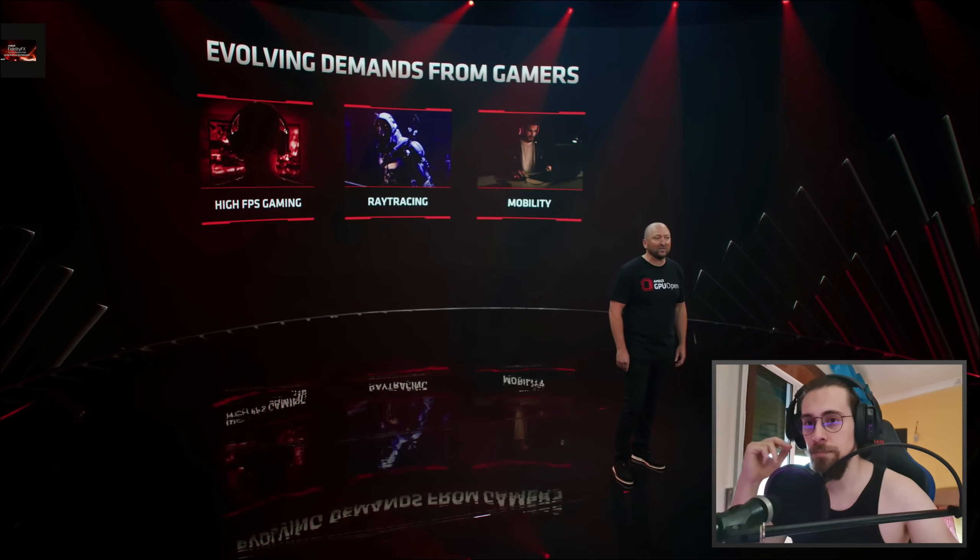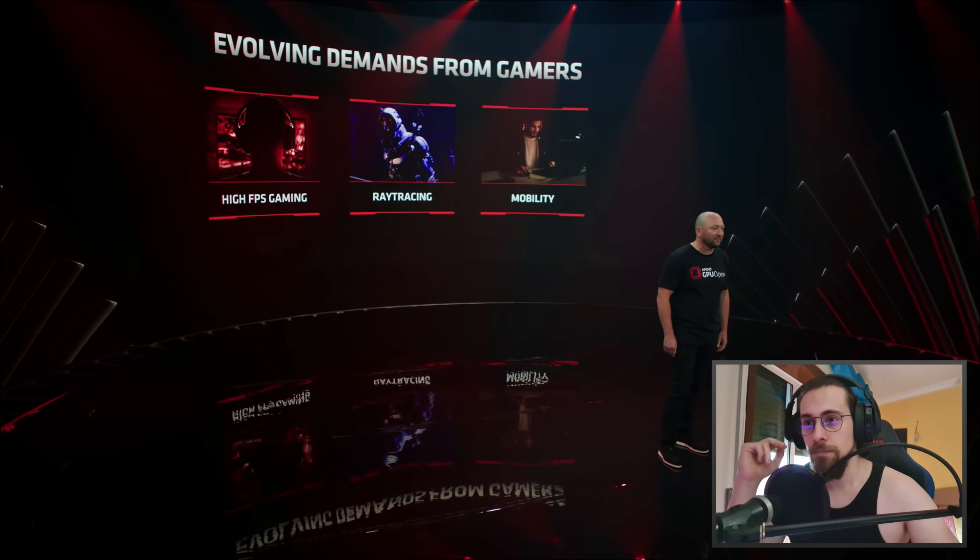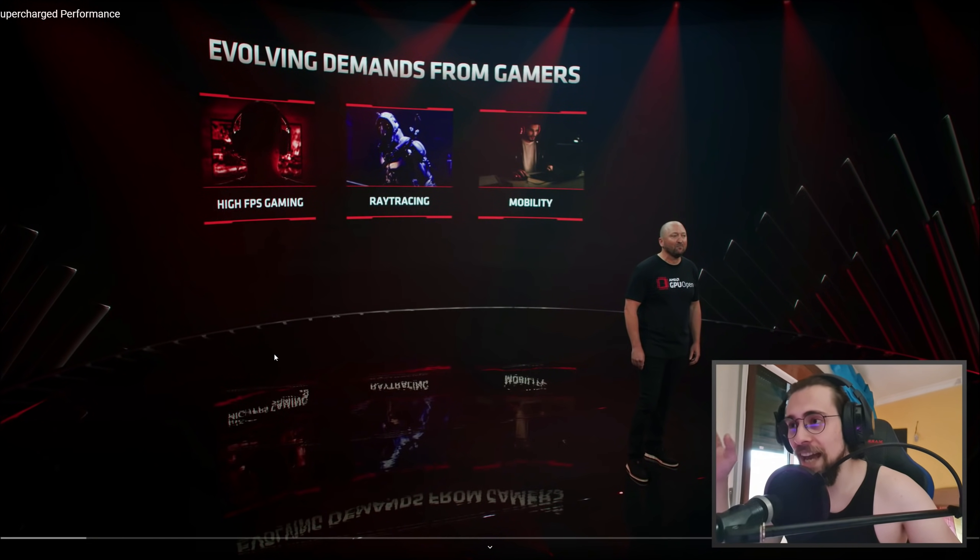There is no dispute — gamers, performance is king, whether it's an immersive triple-A game or competitive esports title. Many gamers also want to be able to turn on the latest visual technologies like ray tracing while maintaining an acceptable frame rate. One thing we can actually see now: we have high FPS gaming, ray tracing, and mobility.